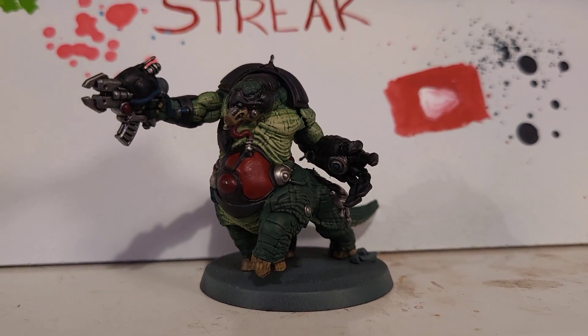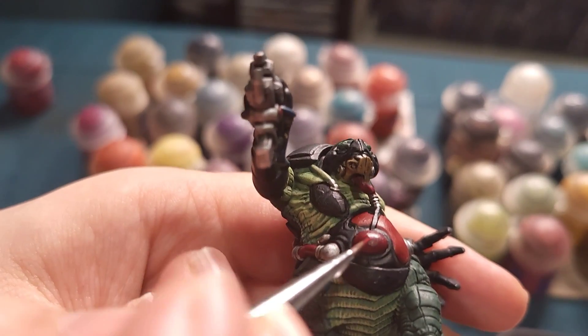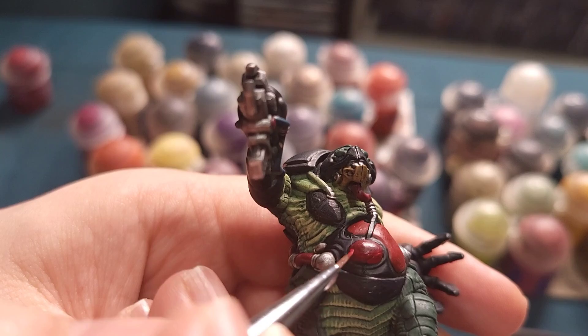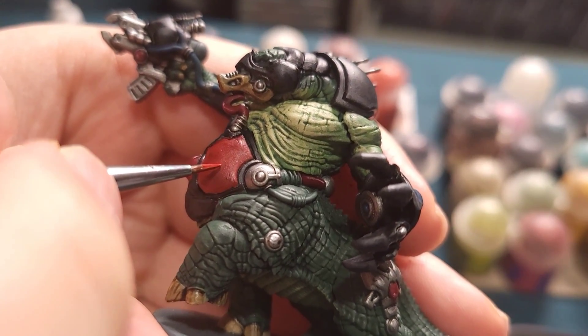This week we're going to crack on and finish this Zoat. There is not much left to do with this big guy whatsoever. He's been an absolute blast to paint. I've really enjoyed painting him. Simple models that don't take long are great. I really enjoy dry brushing scaly skin as well.